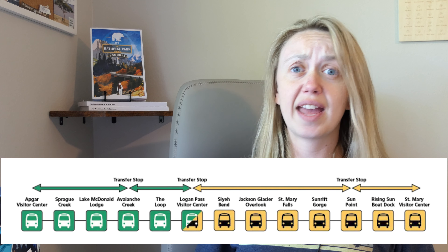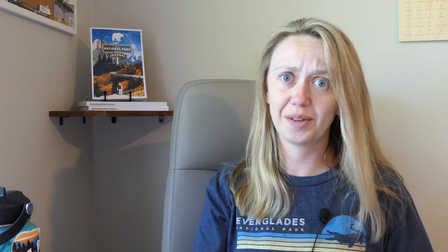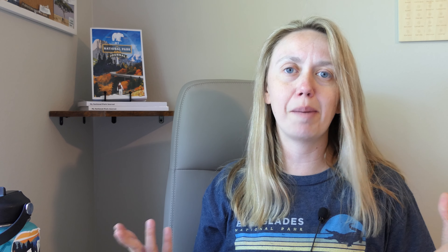There are a lot of benefits for opting to use the shuttle over using your own car. First and foremost, parking is going to be one of them, especially at busy areas like the Avalanche Lake Trailhead and Logan Pass. The shuttle stops at pretty much all the major stops you would want to visit in the park anyway, so it just makes the experience a lot smoother than trying to fight for a parking spot at Logan Pass for an hour or two. Sometimes you just don't want to get up at four in the morning just to figure out parking.